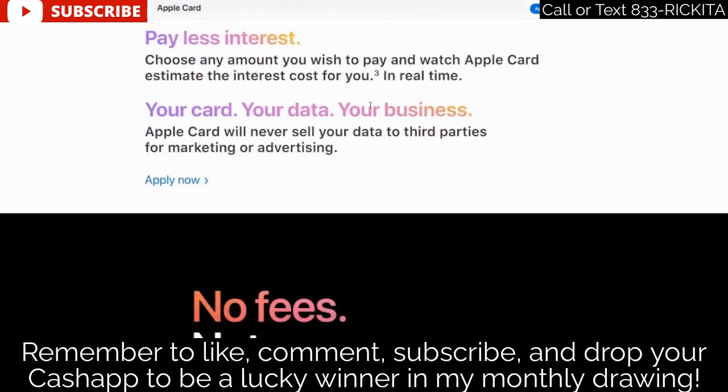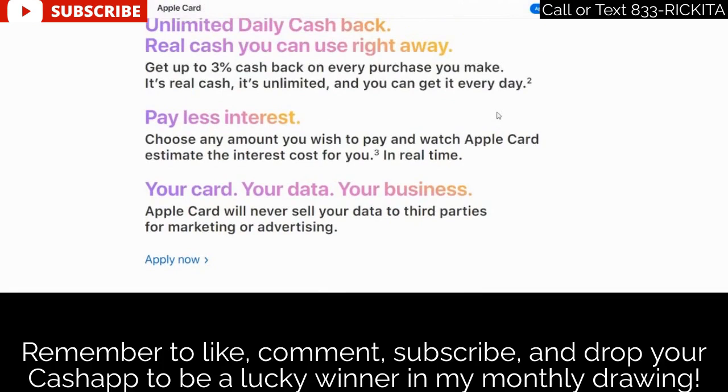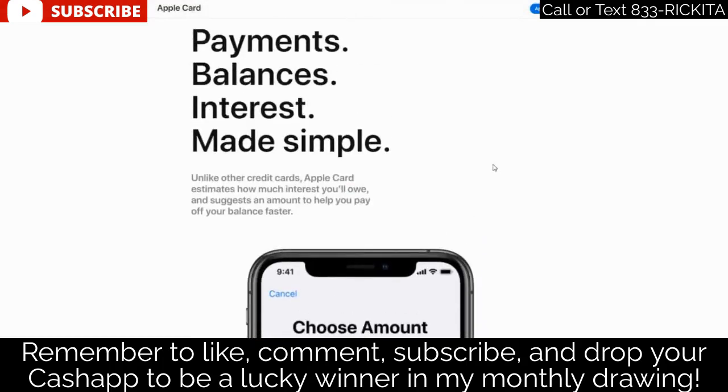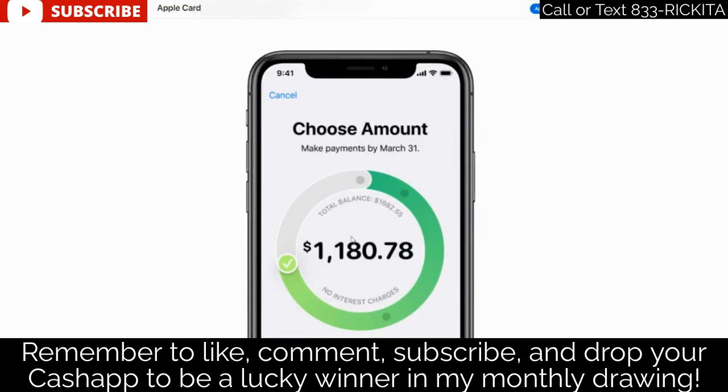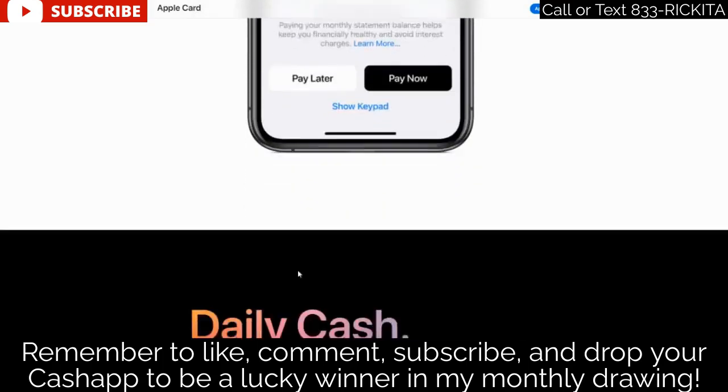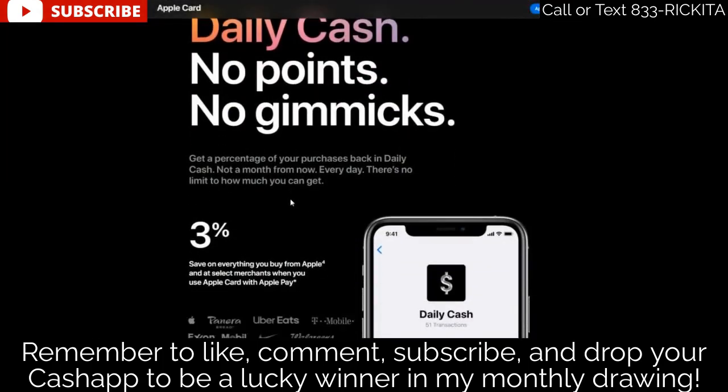Your interest will be calculated based on your credit score, so they're going to figure out exactly how much to charge you. They'll tell you how much you should pay each month so you don't have high interest and you pay down your card faster. One thing I like about this card is that they're more catered toward helping you build your credit — they're not gimmicky. They educate you: if you pay down your balance this much, you'll pay less interest.